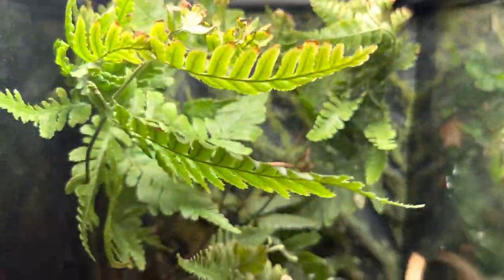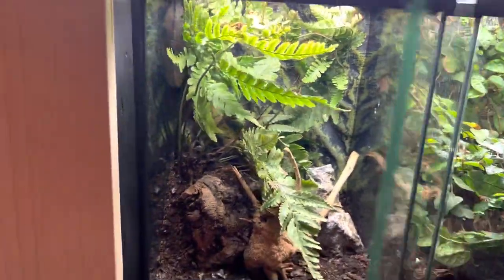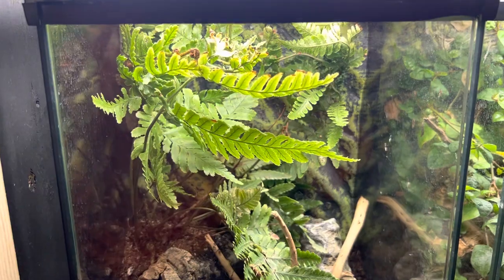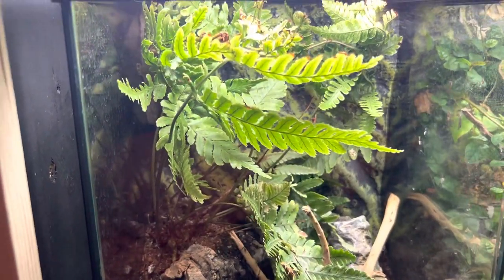We'll push this back so he feels safe. I hope you enjoyed this video — and to my subscriber, I hope this helped you with setting up your new enclosure for your Leachianus. As always guys, keep your family close and your reptiles closer.